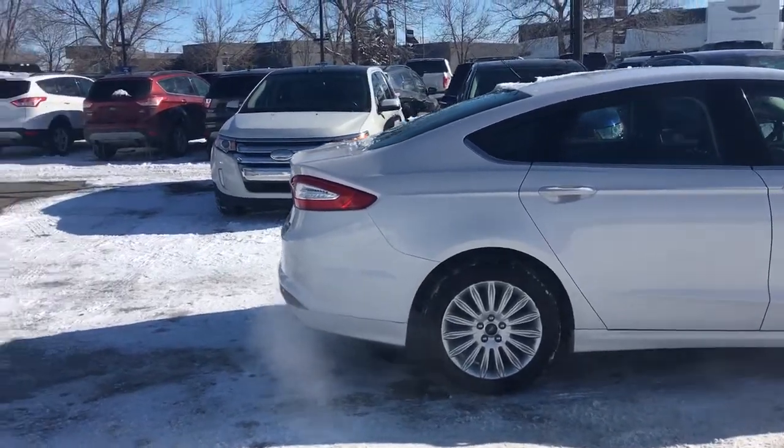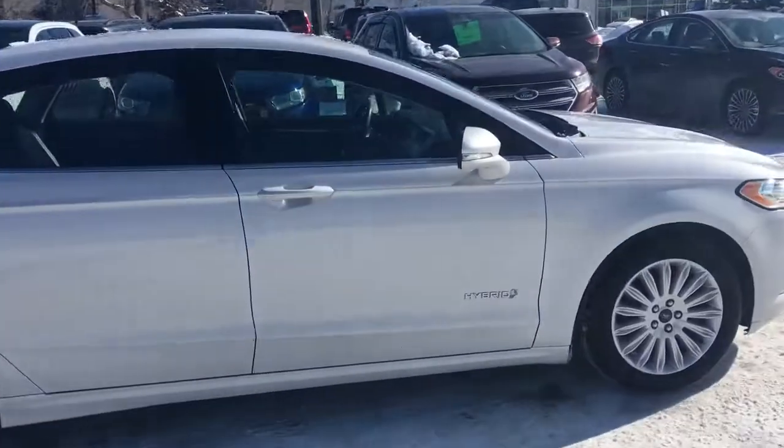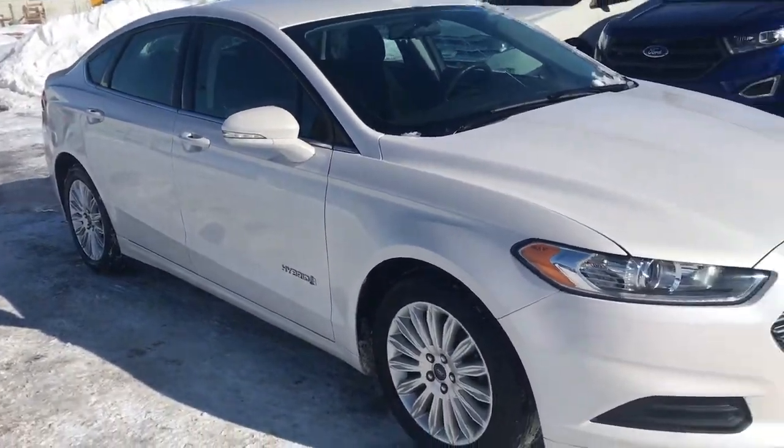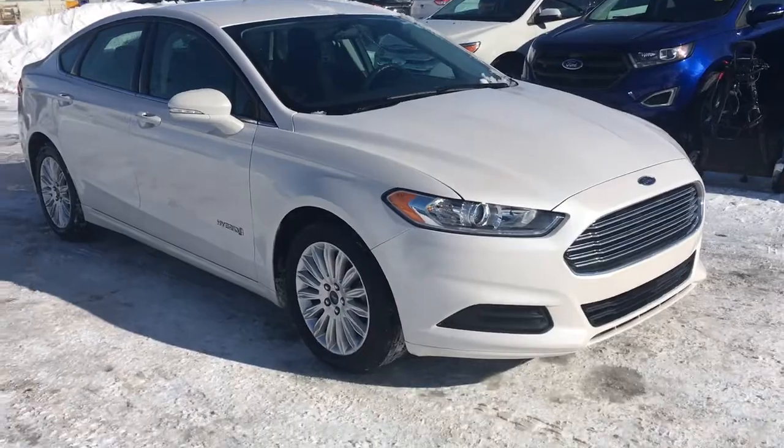Once again, this is a 2014 Ford Fusion Hybrid, white in colour. If you have any questions about this vehicle or any other vehicles on our lot, please feel free to check us out online or call us and ask any questions you may have. Thank you.